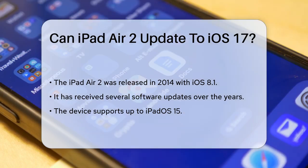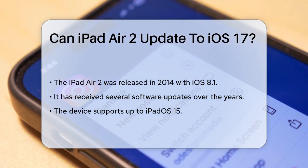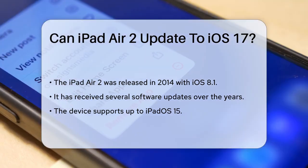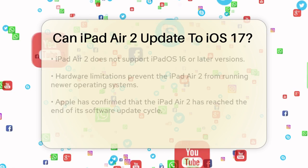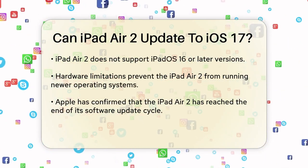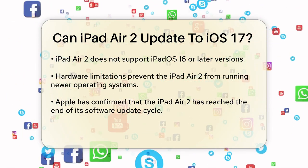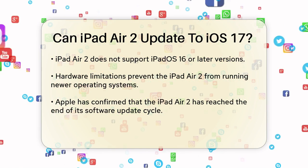First, it's important to know that the iPad Air 2 was released back in 2014 and originally came with iOS 8.1. Over the years, it has received several software updates, but there are limits to how far it can go. The iPad Air 2 has been supported up to iPadOS 15, but it does not support iPadOS 16 or any later versions due to hardware limitations.